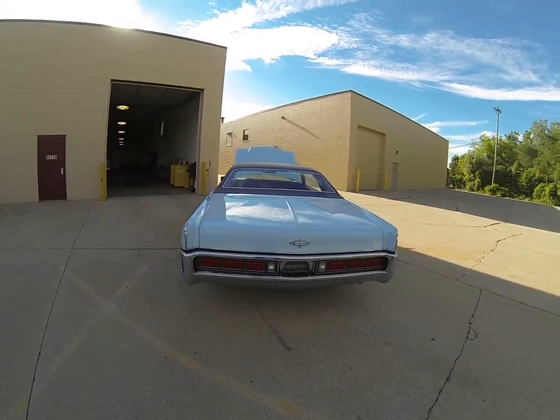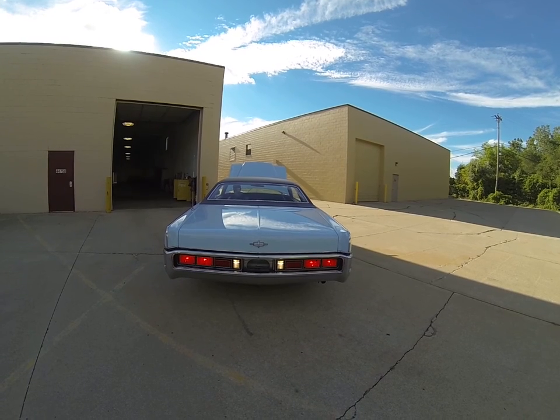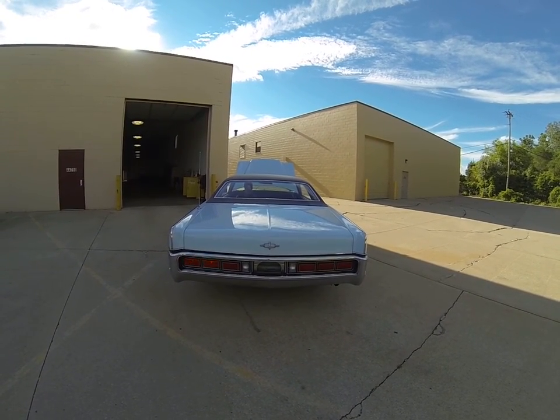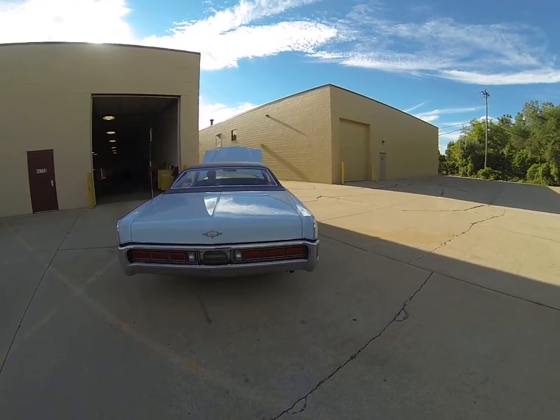We'll go through the lights. There's your backup. Left turn signal. Right turn signal. Hit the brakes again.